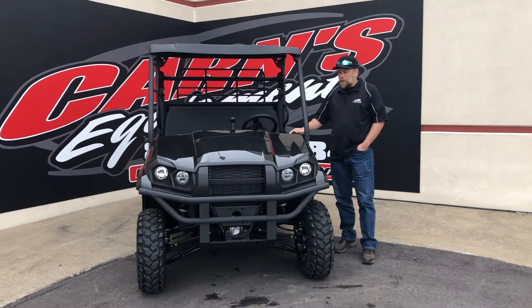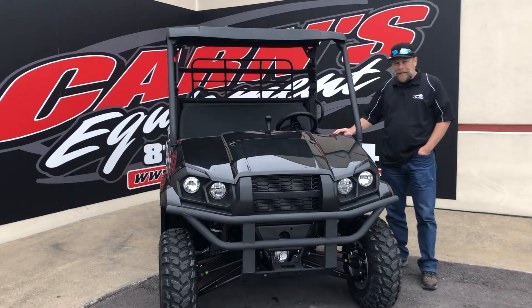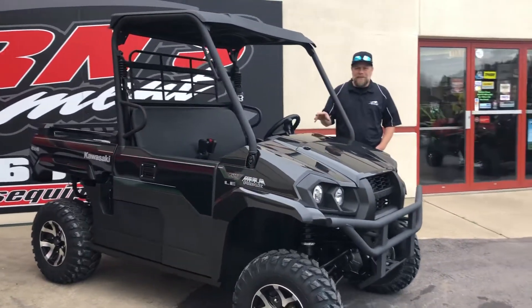Hi, this is Kirk with Karns Equipment with a 2021 Kawasaki Mule Pro MX. This is the LE edition. It is a super black, great machine — a mid-size machine, 700cc.